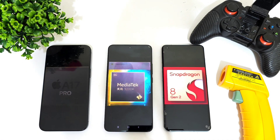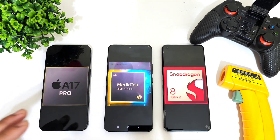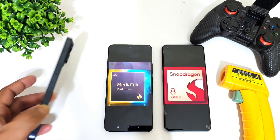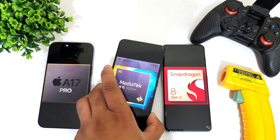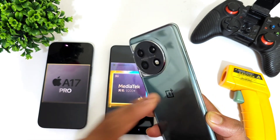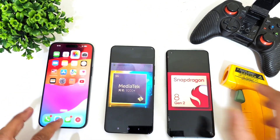Hi friends, welcome back to the channel. In this one I'm going to do the AnTuTu benchmark test comparison between three powerful processors side by side: Apple's A17 Pro Bionic chipset from the iPhone 15 Pro Max, the Dimensity 9200+ processor from the Redmi K60 Ultra, and the Snapdragon 8 Gen 2 processor from the OnePlus 11.